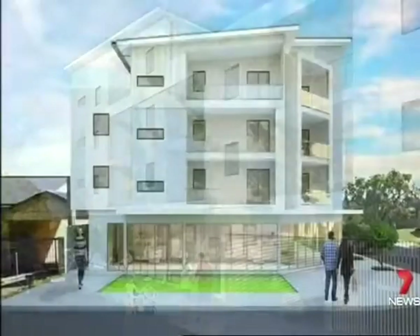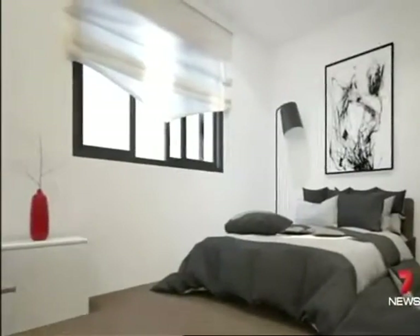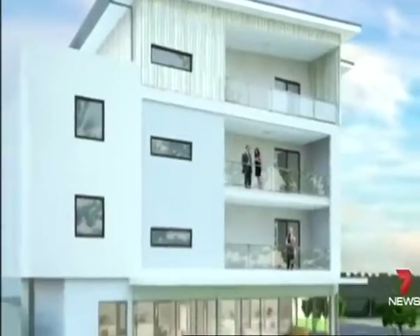This is what the apartments will look like by February 2016, with one, two, and three bedroom apartments up for sale. The complex will also include a rotating car stacker. The module is going to be the way of the future.